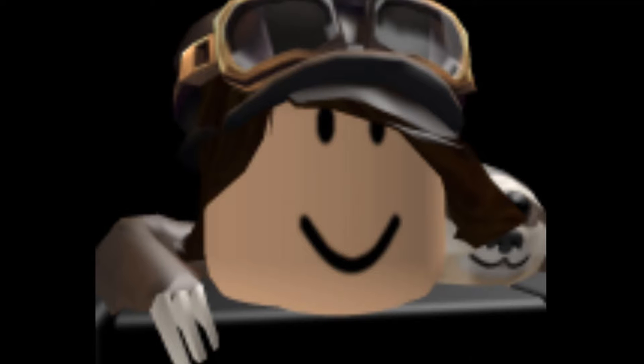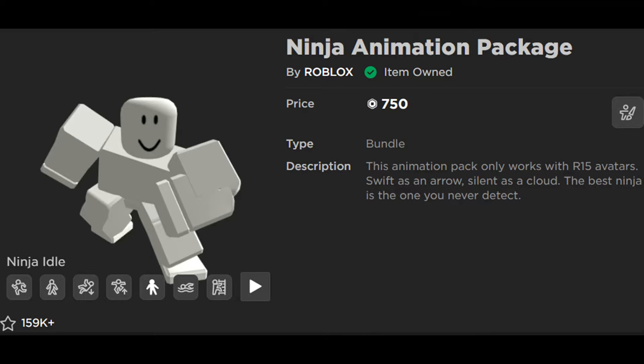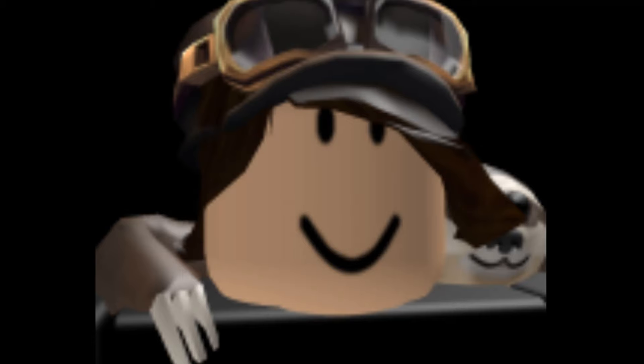About a few days ago I bought myself about a thousand Robux for my Christmas gift, and I wondered what item I could spend my one thousand Robux on. And then something popped up in my mind — I am going to buy the Ninja Animation Package. So I bought it and I had a few Robux left.